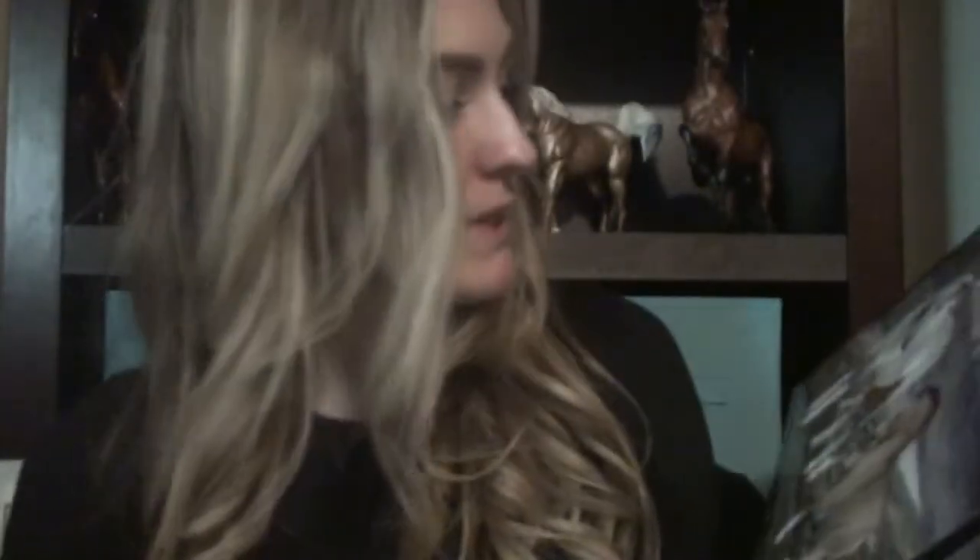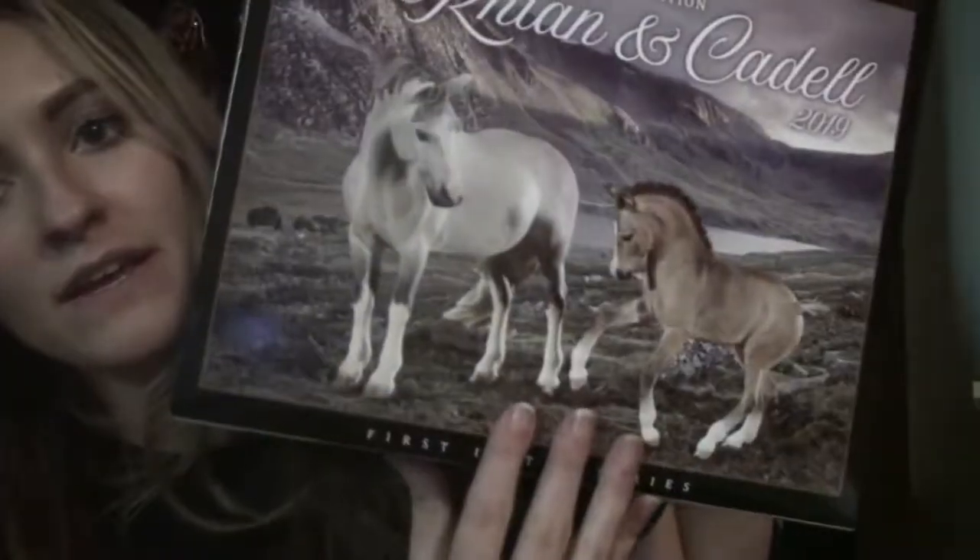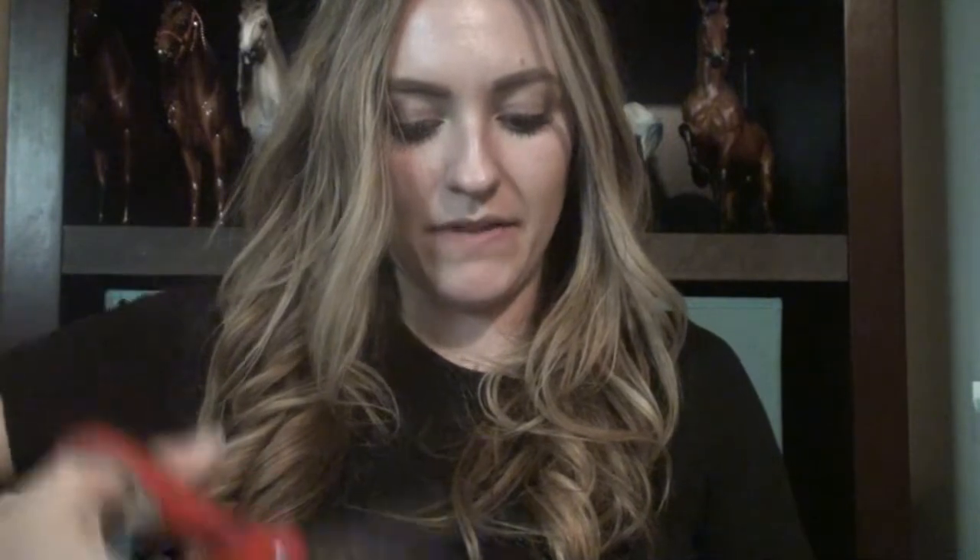Today we are unboxing Rhianna and Cadell, and these are the first release of the Premier Club for 2019. This is their box. I'm pretty excited about this — it's the first year that I have been a part of the Premier Club. I've been a member of the Collectors Club for about four years, but never this club. I finally decided to join because secondhand these models always sell for a fortune.